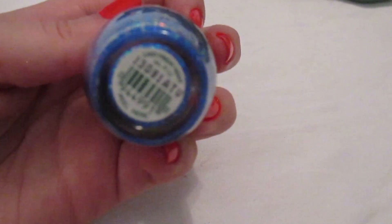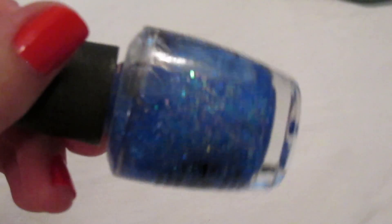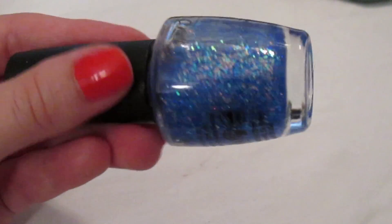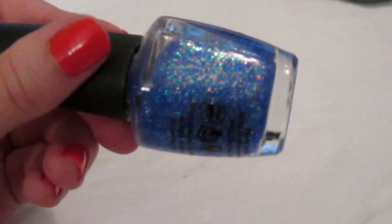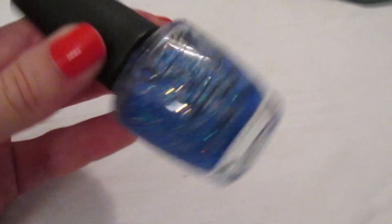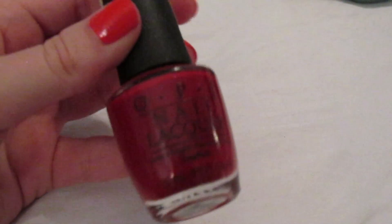'Last Friday Night' from the Katy Perry collection is a light blue jelly base with lots of different color glitters. It makes an awesome accent nail. I love it — it looks beautiful in the bottle and just as beautiful on the nails. The glitter pieces are clearish and opalescent, really beautiful. If you can still find this, I would definitely pick it up.